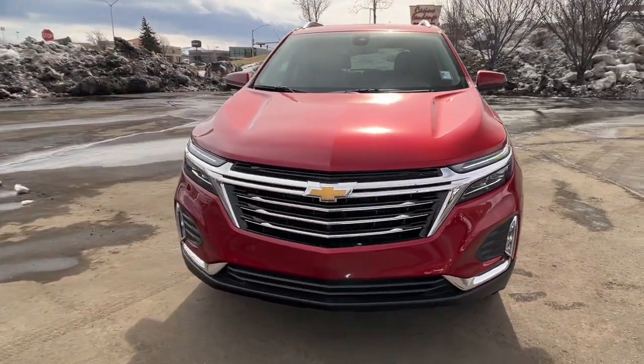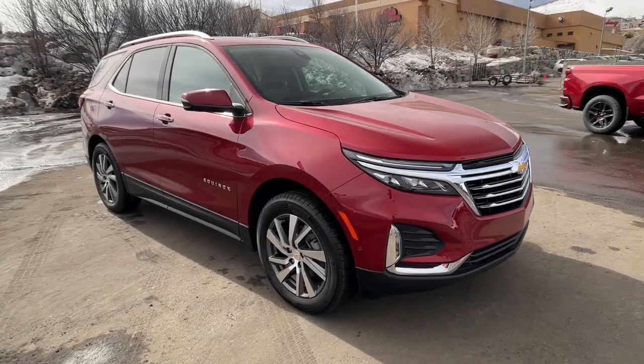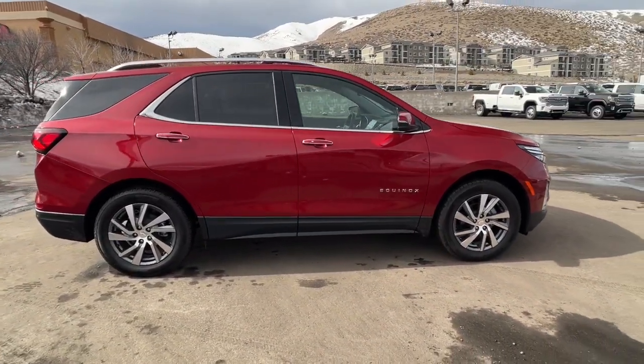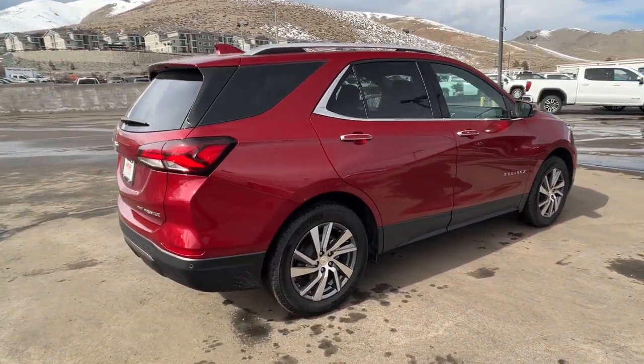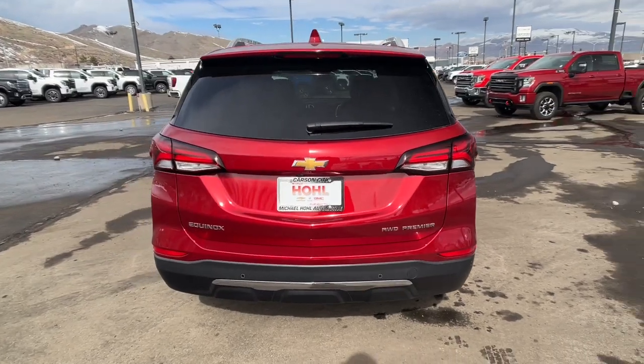Enjoy the view of this 2023 Chevrolet Silverado HD. The all-new Silverado delivers smart technology, advanced safety features, improvements in bed and cargo design, and a refined level of comfort. The following are some of this vehicle's highlighted options.